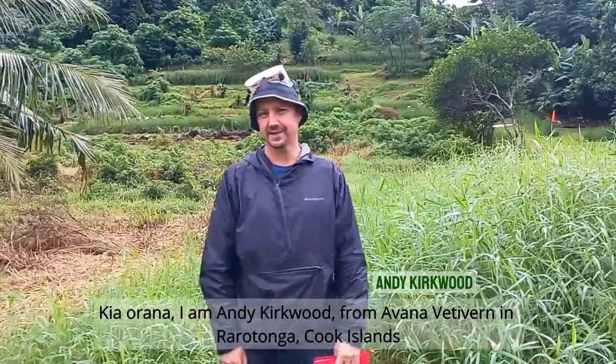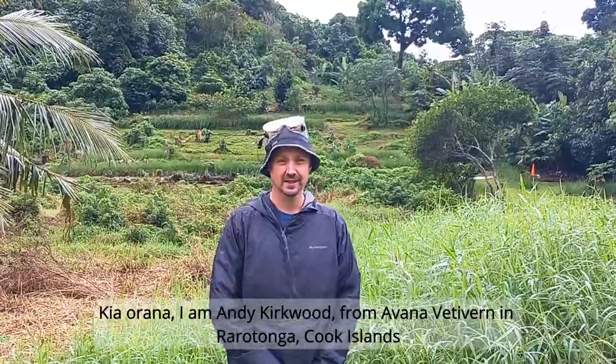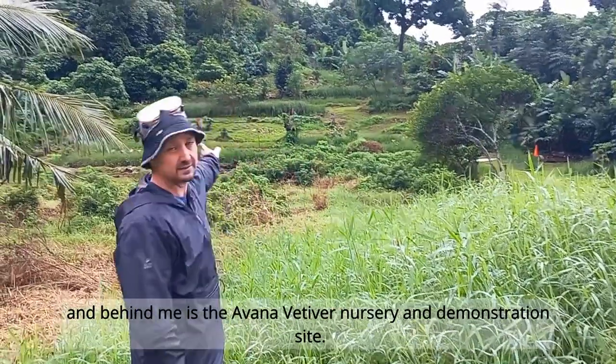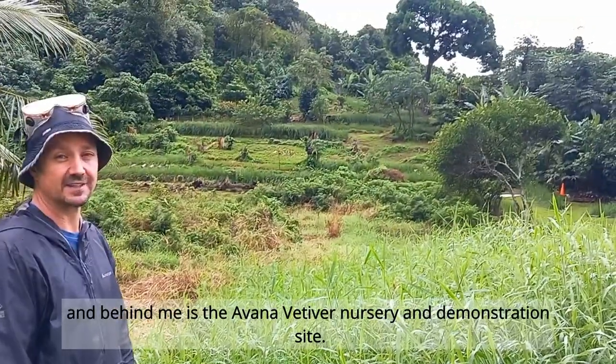Kia orana. I'm Andy Kirkwood from Avana Weteva in Rarotonga, Cook Islands, and behind me is the Avana Weteva nursery and demonstration site.